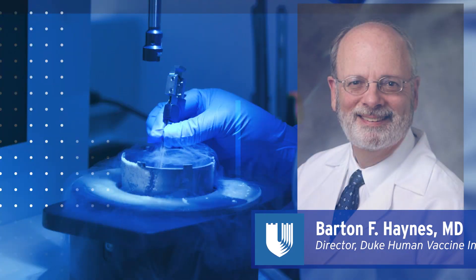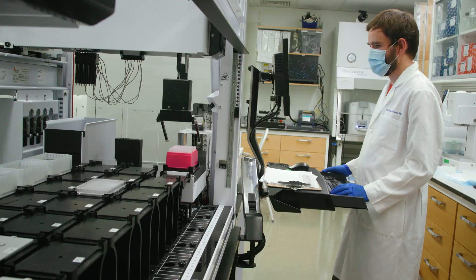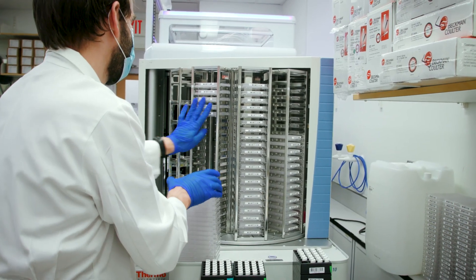We isolate from people who have recovered from COVID-19 antibodies from their blood. We're developing those antibodies to give to people who are at high risk for contracting the disease. The manufacturing team will then be preparing that so that we'll have enough material to do a small phase one clinical trial that will start probably in January of 2021.